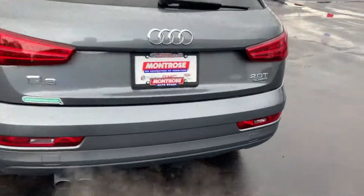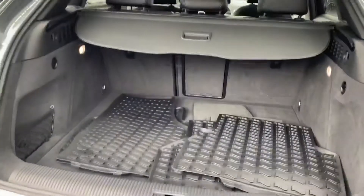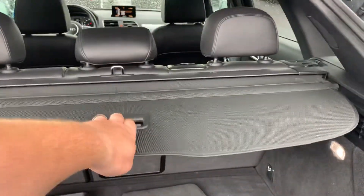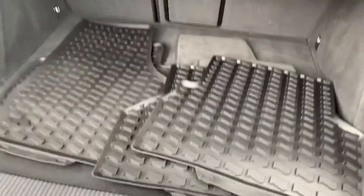This has a 2.0-liter turbo paired with all-wheel drive. You have the cargo privacy shade, along with carpeted and all-weather floor mat formats back here in the cargo area.